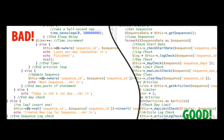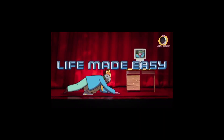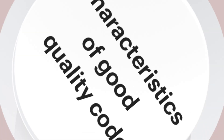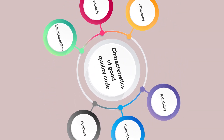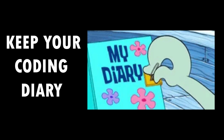Last but not least, maintainability. Maintainable code is your future self's best friend. It's all about making life easier for anyone who might work on your code later, including yourself. To ensure maintainability, adhere to coding standards and best practices, refactor regularly to improve code quality, and always document major changes. Think of it as keeping a diary for your code.